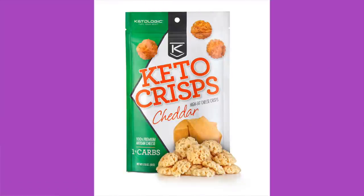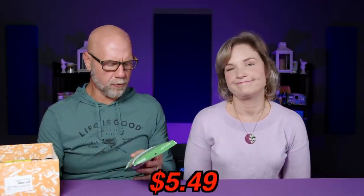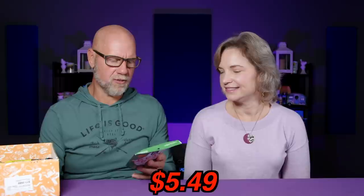Next: Keto Logic Keto Crisps, cheddar — probably like a moon cheese style. Ingredients are pasteurized milk, salt, microbial coagulant, and cheese culture. So it's just a cheese crisp. There are two servings in the bag, seven pieces per serving, 160 calories per serving, 13 grams of fat, 9 grams of protein, 1 total carbohydrate. Now I want to see how it fares against moon cheese and the F-bomb ones, which are really good.